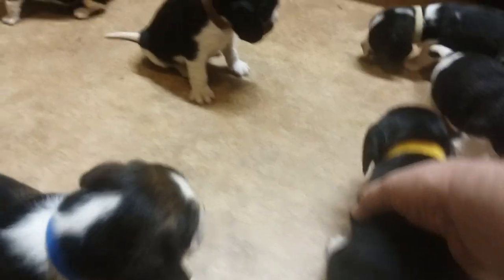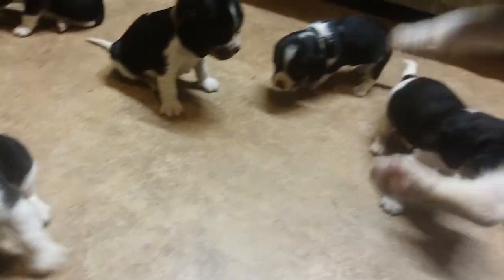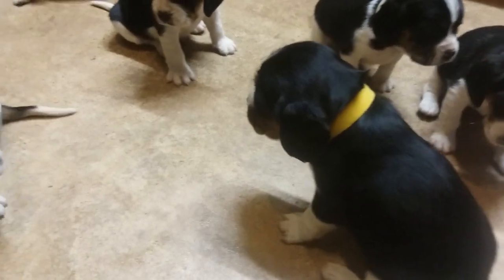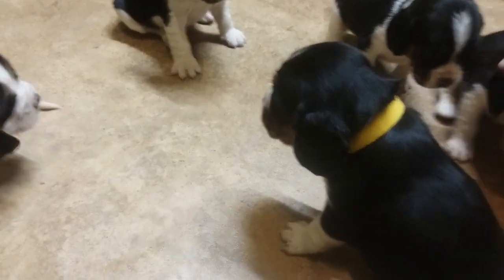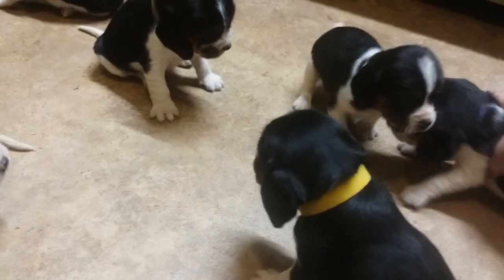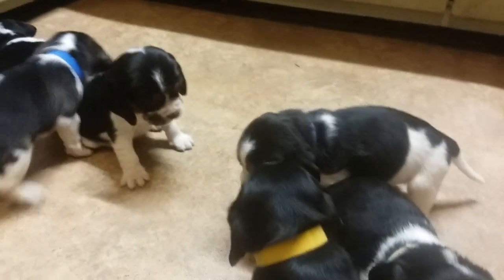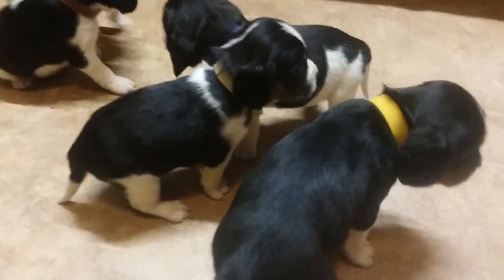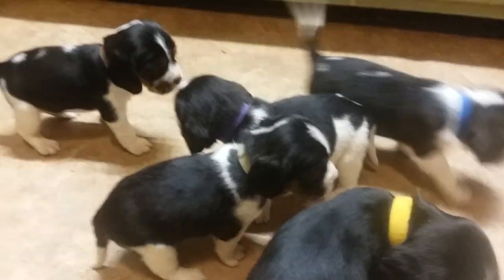The females were the yellow collar, the purple collar, and the cream collar — females right there together. And then the others are the males.